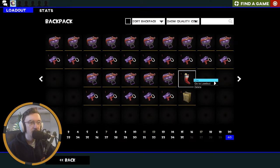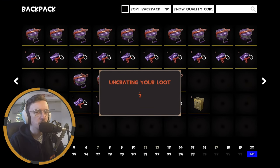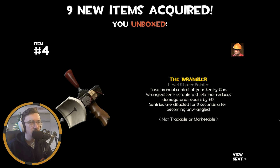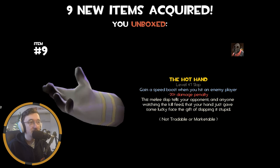Usually get some pretty nice things in the stocking, so I'm looking forward to it. Let's see — a gift report, description tag, name tag, all good things: the Wrangler, backpack expander, some gray paint, the Smissmas meta warm paint, Titan, and the Hot Hand. It's nice that they do this every year. If you're a new player, a Smissmas stocking would actually be very nice — you get some lovely weapons, can name your weapon, put a little description on it, and expand your backpack.